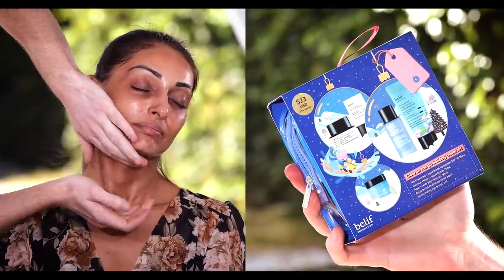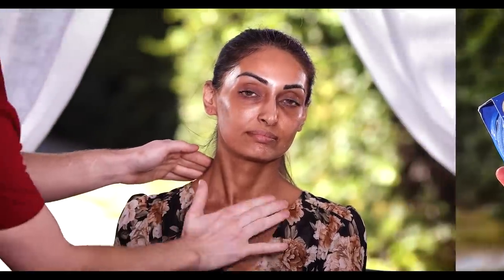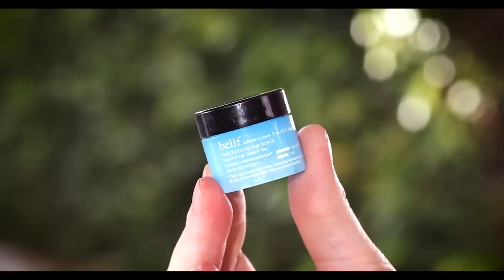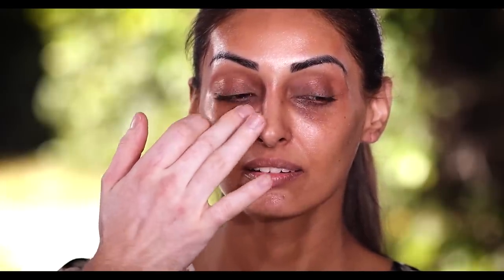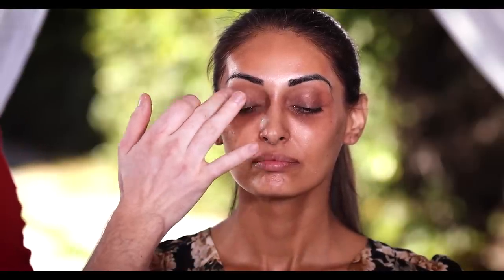This kit includes the toner we used, the moisturizer we're using right now, and the eye cream we're about to use, plus some of their other bestsellers — all for a really great value. Now here's the eye cream: it's the Belief Moisturizing Eye Balm. Just like the other two products, these are like a drink of water for the skin — they get the skin super hydrated and plump and they work so well together. I love that Belief has kits and mini products that let us try the formula without a huge commitment.